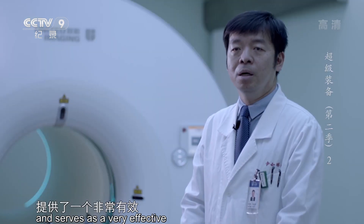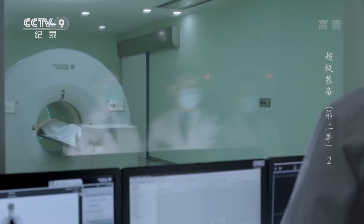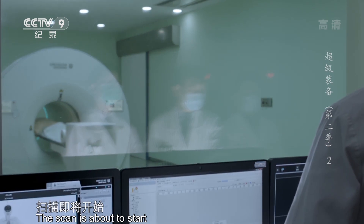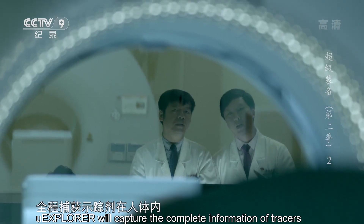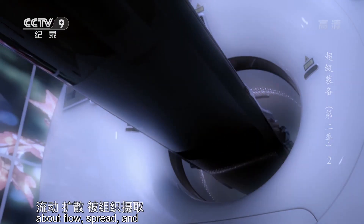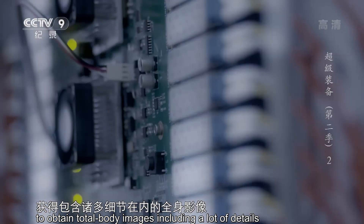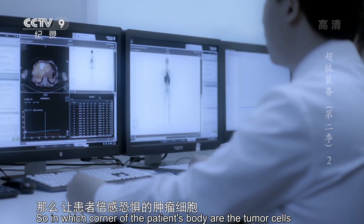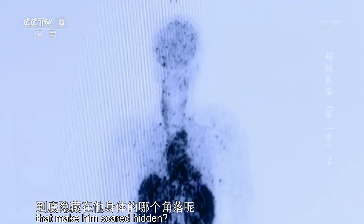全称叫全视野动态PET-CT，因为它已经颠覆了传统PET-CT的采集模式，提供了一个非常有效而且非常具有未来探索性的工具。扫描即将开始，探索者将以短短30秒时间全程捕获示踪剂在人体内流动、扩散、被组织摄取并代谢的完整信息，获得包括诸多细节在内的全身影像。那么，让患者倍感恐惧的肿瘤细胞，到底隐藏在他身体的哪个角落呢？